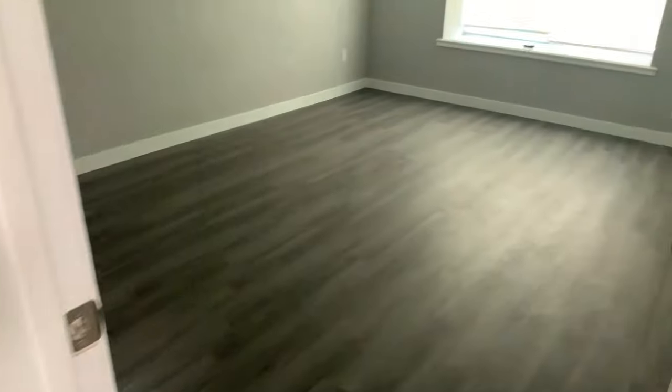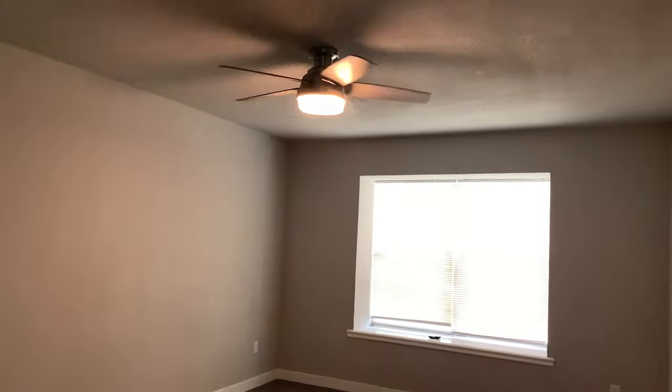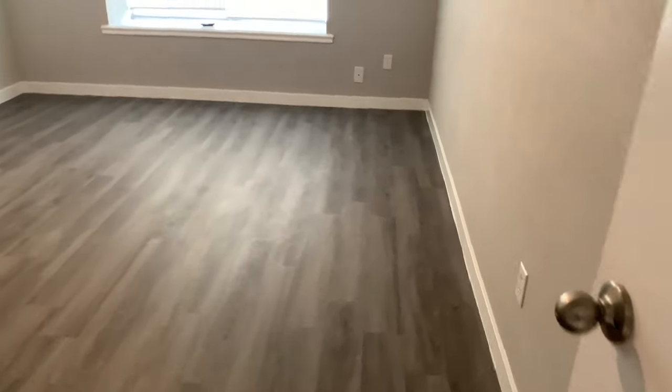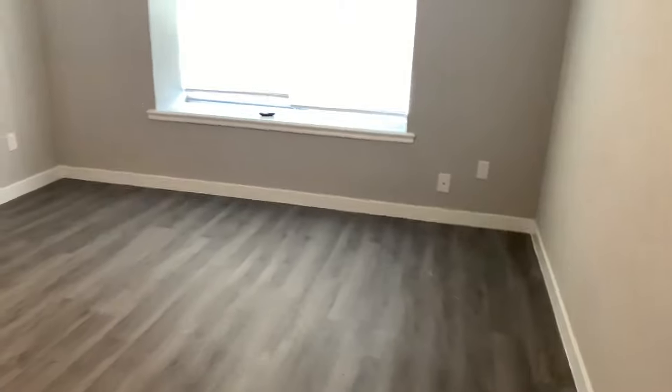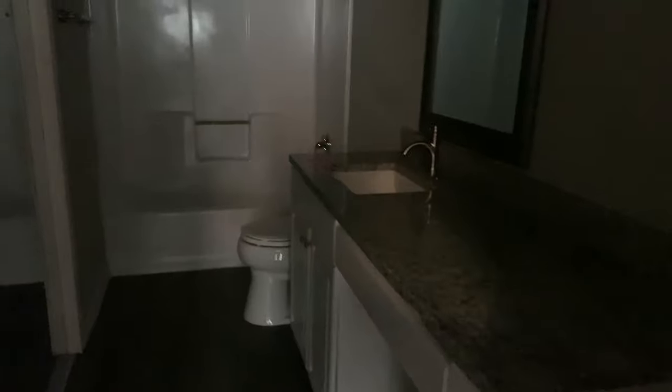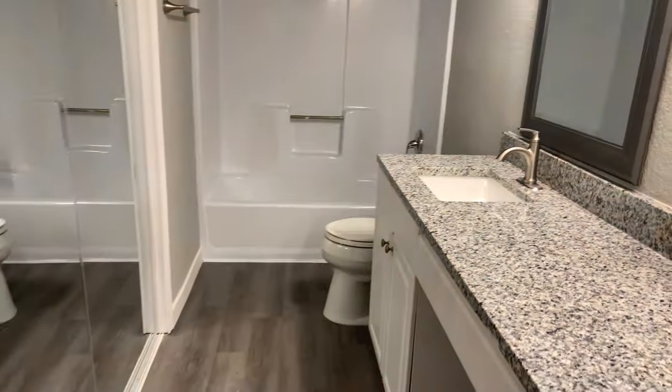Going this way is the master. It's a pretty spacious room — I'm excited, I really like it. I definitely need a brighter light, it's kind of dark in here. Going this way is the master bathroom — a lot of the fixtures in here are new as well.